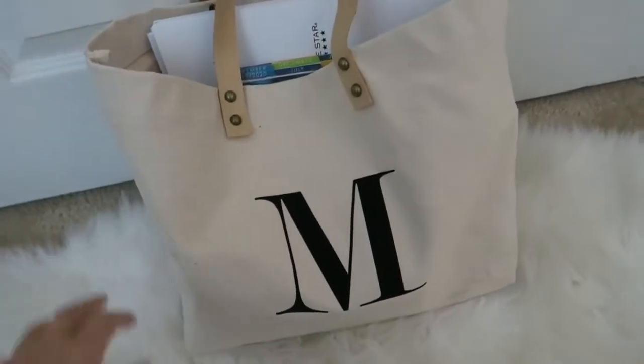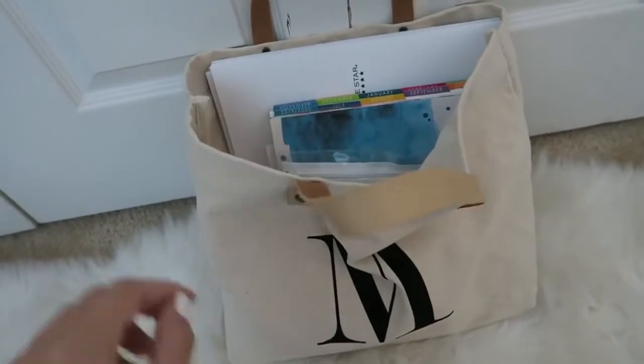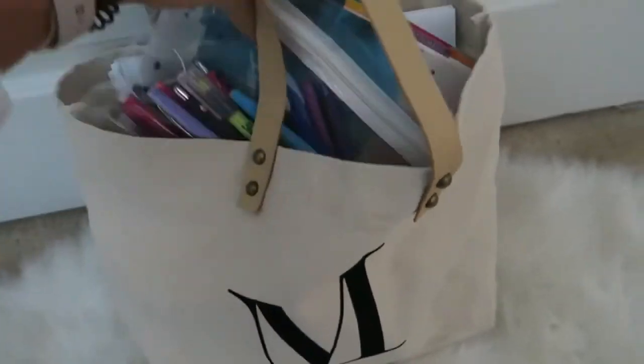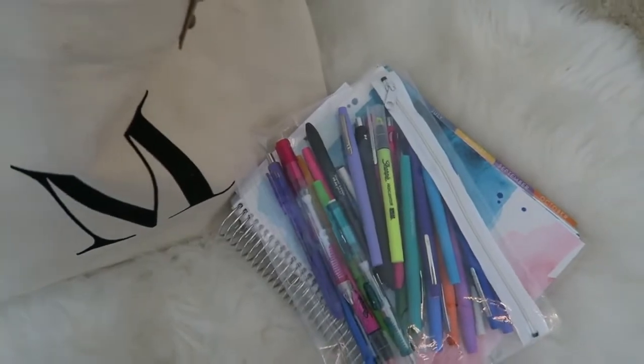It's about 5:39 a.m. and I just finished doing my hair and makeup. I'm going to get my work and lunch bag ready and have breakfast. So this is my work bag — it's just this little canvas tote with a monogram M for my name. I actually found this on Amazon so I'll definitely link it below if you guys like it. It's a pretty durable work bag. Today I am bringing my planner with me because it's a weekend and I feel like I will be able to get some work done today. Cross my fingers it's not busy.